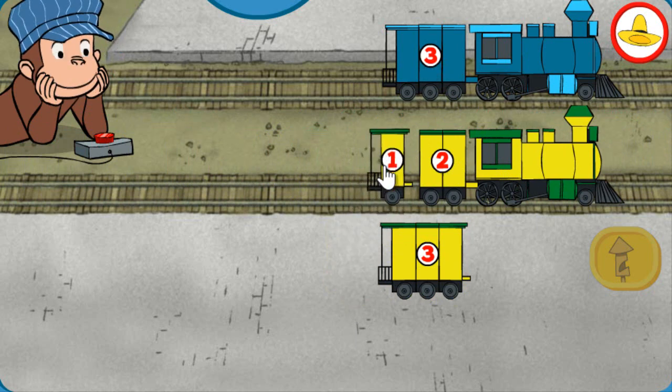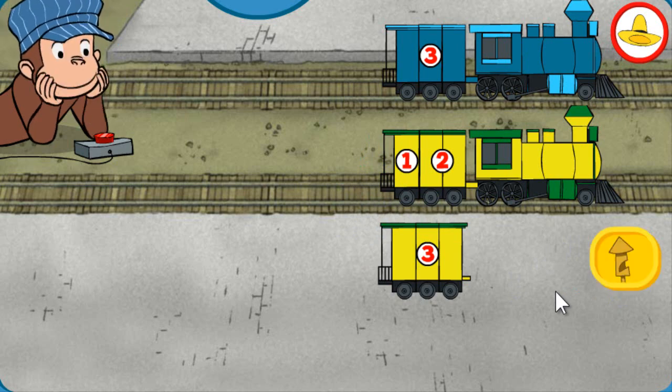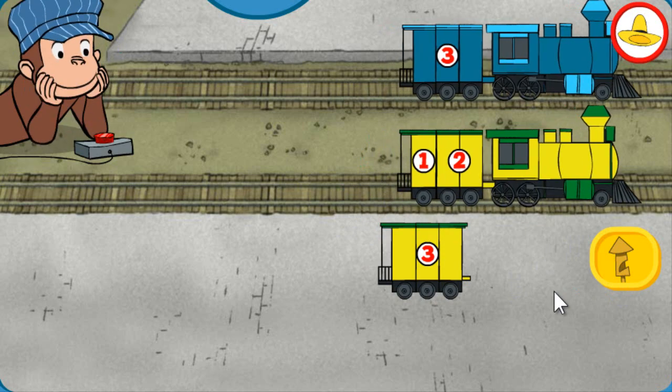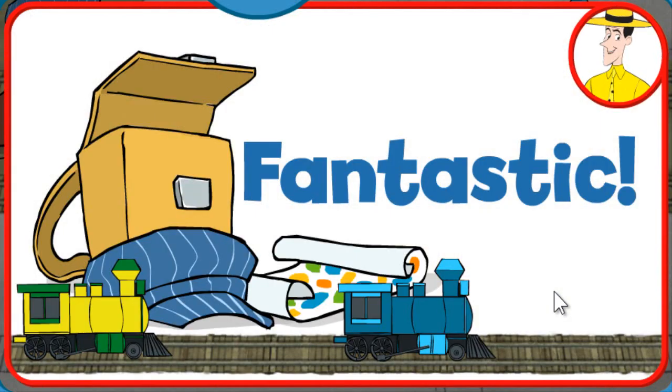Both trains have 3 total sections. That's it! Fantastic! You just got a new page for your sticker book. Click the green button to keep playing.